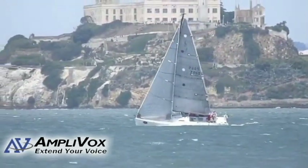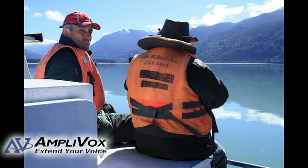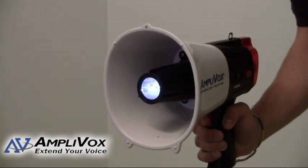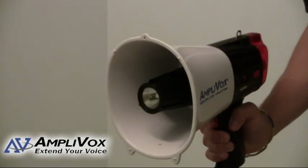Some marine safety supplies that might be helpful are a flashlight, first aid kit, additional life jackets, visual distress signal, and an audio distress signal. All of these supplies can be helpful in an emergency situation and can save your life.